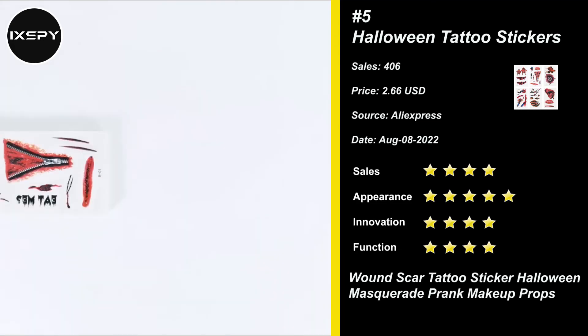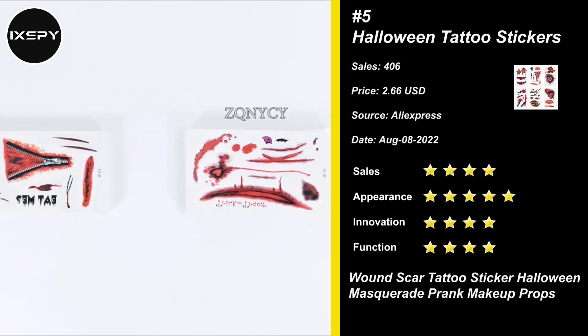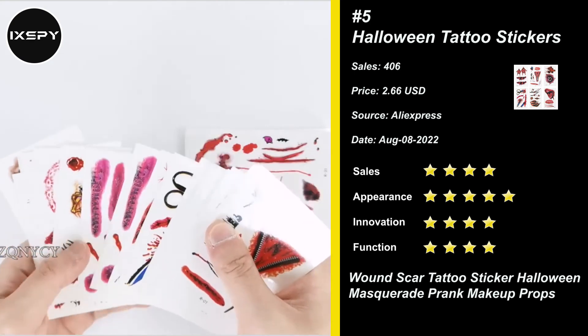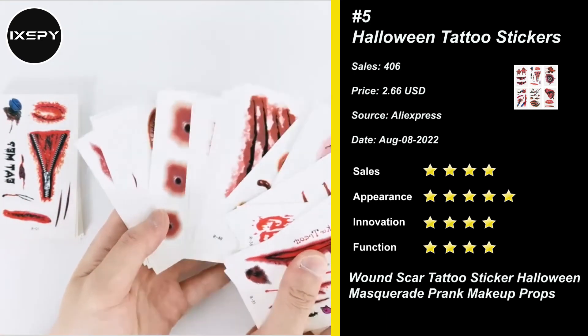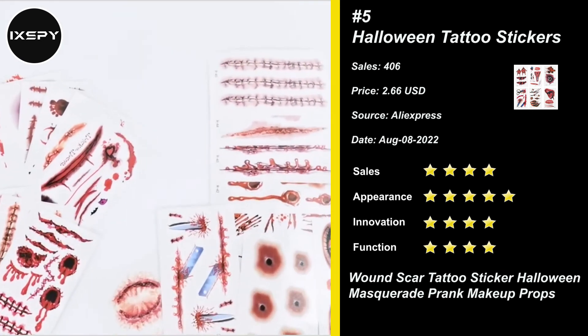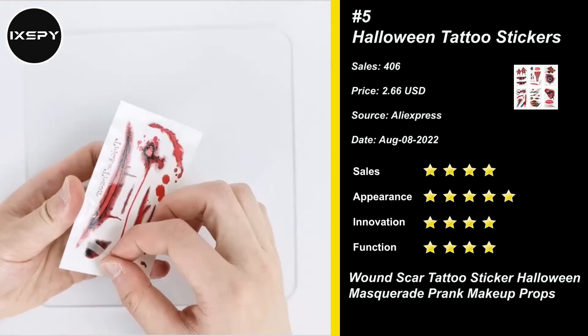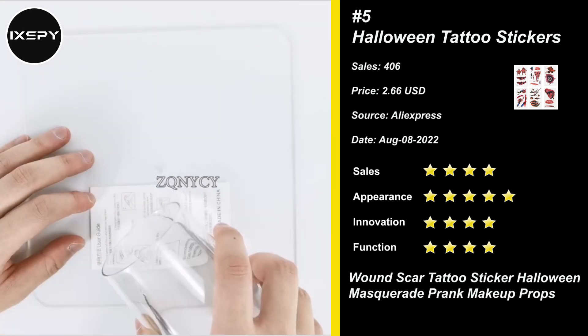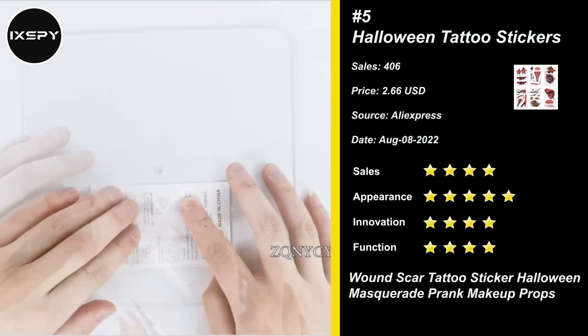Our next product is Halloween Tattoo Stickers. The package contains 30 sheets of Halloween masquerade prank temporary tattoos for kids, men and women. With these horror-themed temporary tattoos, they will provide big fun for both children and adults alike. These Halloween fake scar temporary tattoos are made of high-quality safety and green paper, non-allergenic, non-toxic and totally safe for your kid's skin.